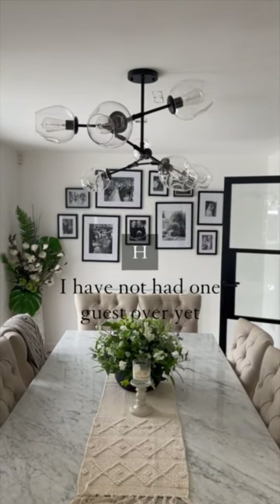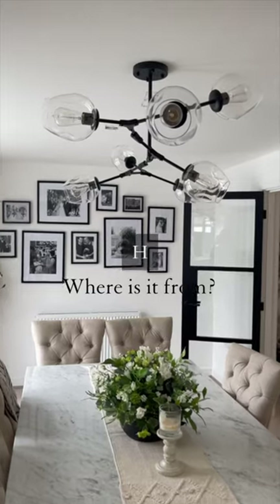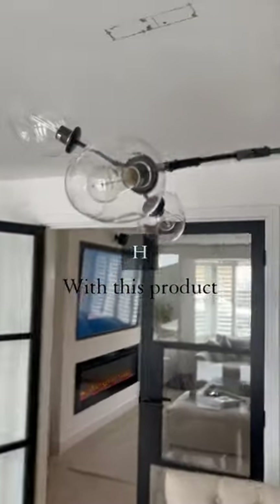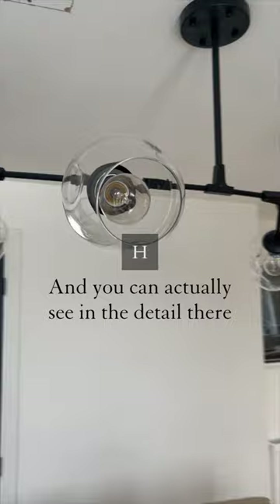I've not had one guest over yet who hasn't said, 'Wow, your light is amazing, where is it from?' This is from House of Interiors and I am so over the moon with this product. This is hand-blown glass and you can actually see in the detail there how gorgeous it is.